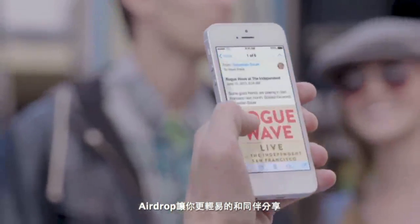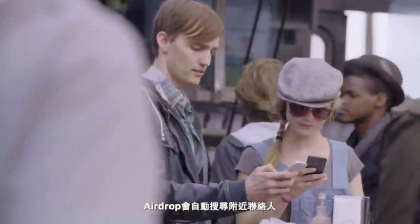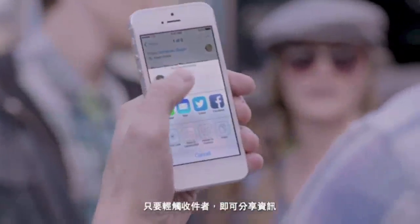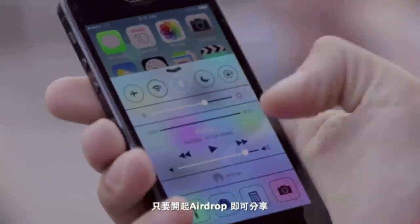AirDrop makes it easy to share with people near you. When you've got something you want to share, AirDrop shows you your contacts close by. Just select who you want to share with and AirDrop does the rest. And if someone's not in your contacts, they just activate AirDrop and you can send them files too.